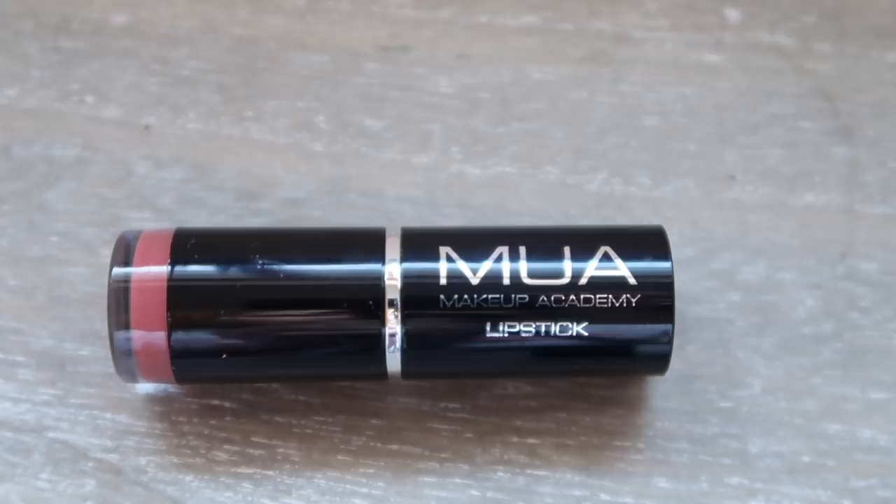To finish off my everyday makeup look I'm going to do my lips. I'm using this MUA lipstick in shade 11. I have very dry lips at the moment so please excuse that.